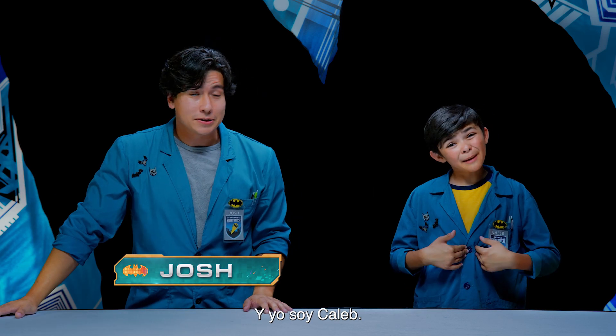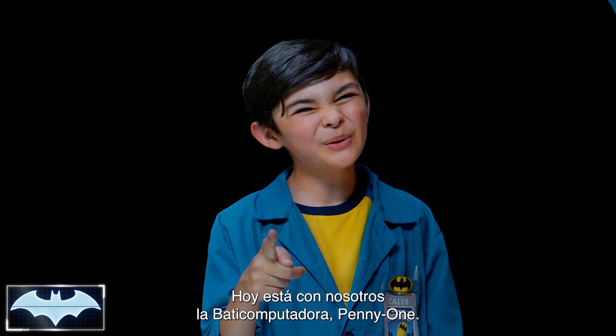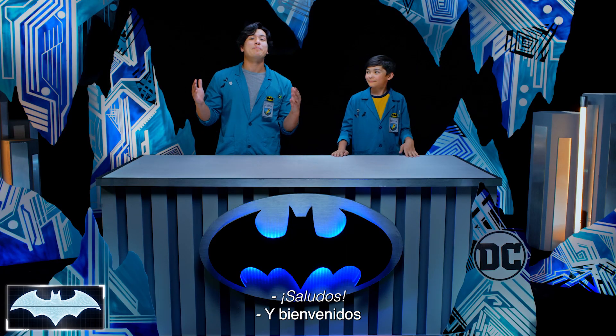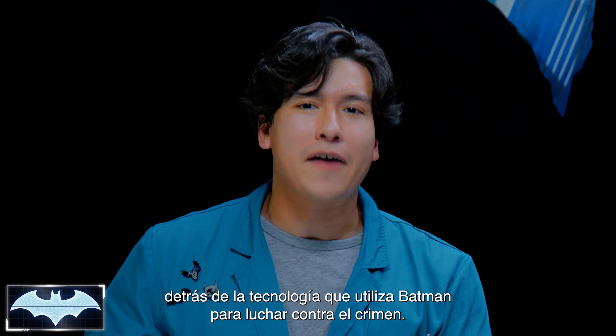Greetings, everyone! I'm Josh! And I'm Caleb! We've also got with us today the Batcomputer, Penny One! Greetings! And welcome to Batman Science Lab, the place where we test the science behind Batman's cool crime-fighting technology.